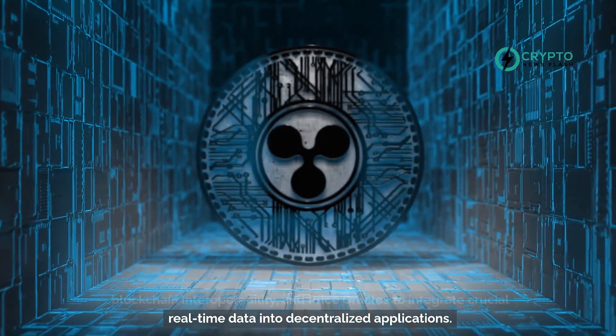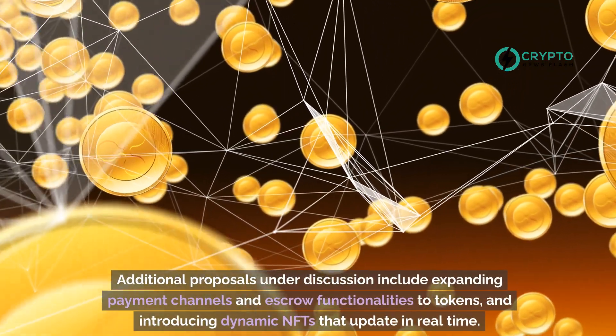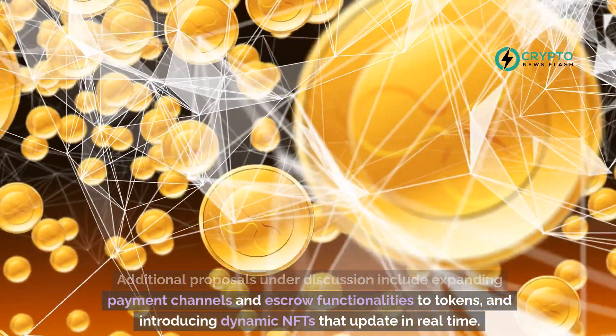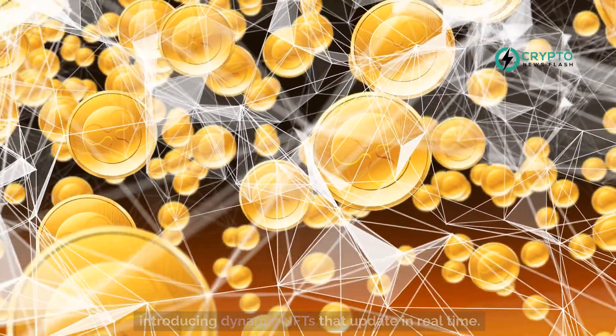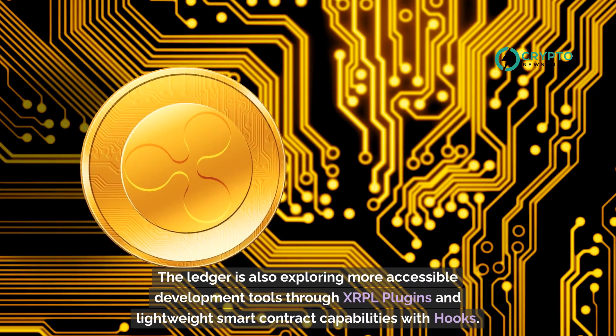Additional features include integrating crucial real-time data into decentralized applications. Further proposals under discussion include expanding payment channels and escrow functionalities to tokens, and introducing dynamic NFTs that update in real time.